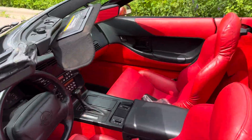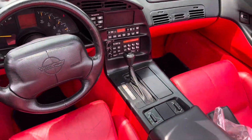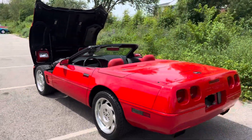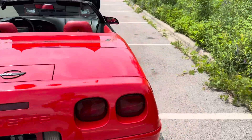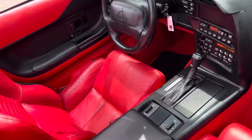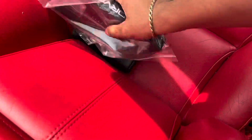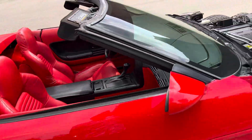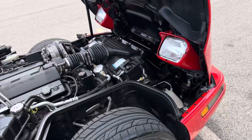AC works and blows cold, although you don't really need that in a convertible. Man, is this thing a nice car. Handles great, sounds great, runs great, and appears really well. There's some sort of VHS tape that comes with the car, owner's manual — all your great stuff. Everything works on the car.